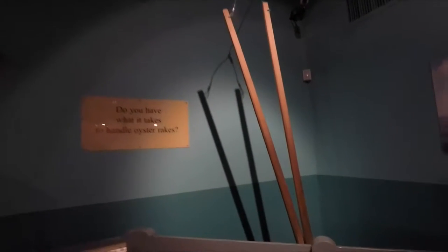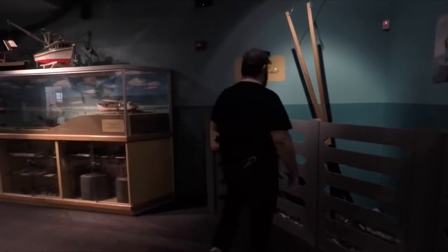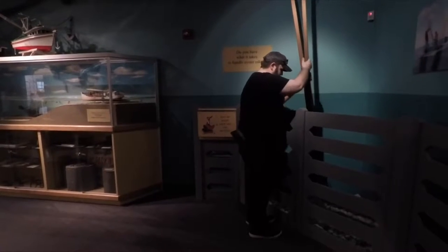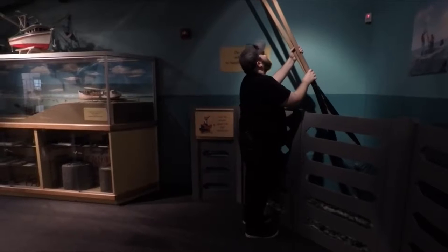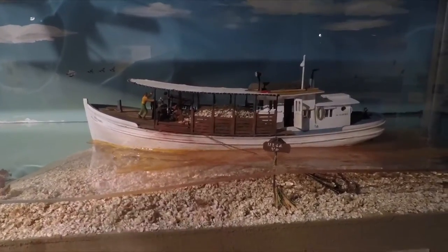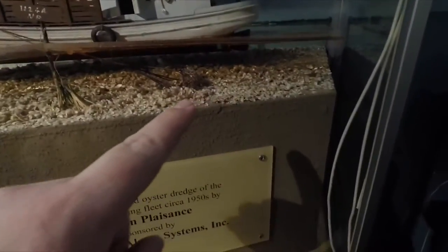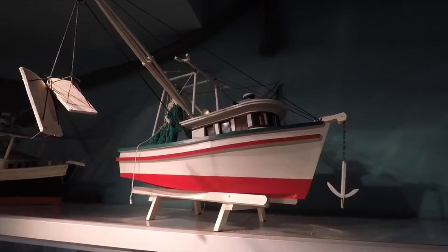Do you have what it takes to handle oyster rakes? I'm going to see if I have what it takes to handle these oyster rakes. And oyster dredge — that's what they look like, and if you look on the deck there it's full of oyster shells, grabbing them all from the bottom of the water. See the little net that he's got, pulling it along with him. And these nets here are trolling for shrimp off of this boat — the shrimp boat. Up on top of this case are some more model shrimp boats.